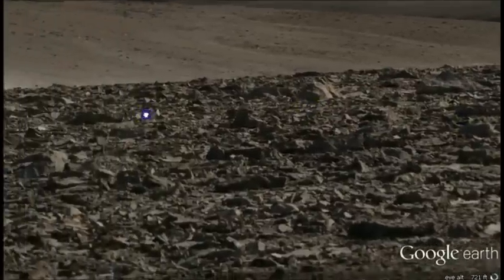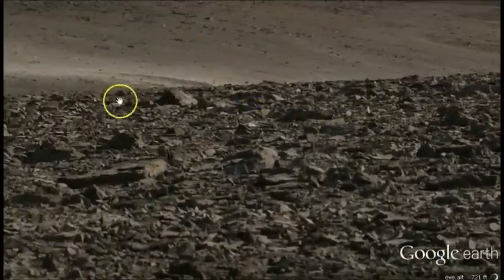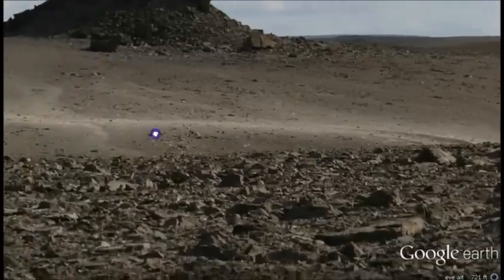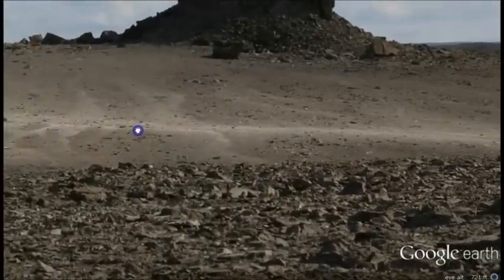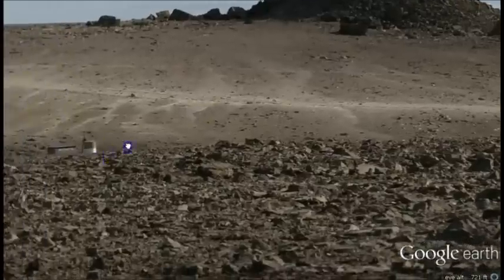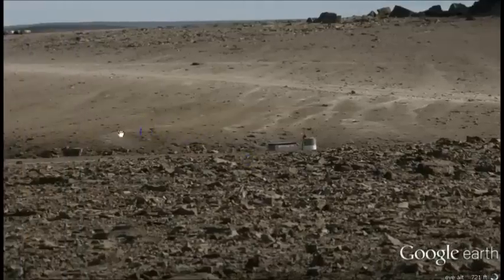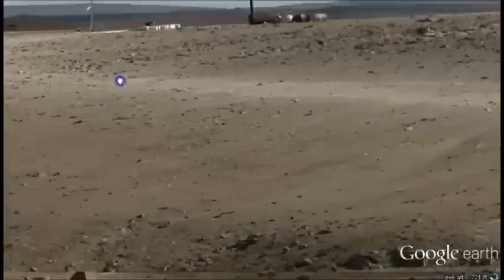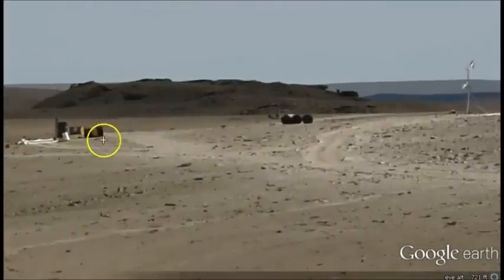I'm just kind of creeping around here and definitely noticing the same kind of undulation changes, same kind of rock, same kind of dirt. The only thing that's missing is that nice little red tint that they pay somebody $150,000 a year to put on there. Then I see little things — well, it's not Mars because they've got some weird little tires and ATVs over there.